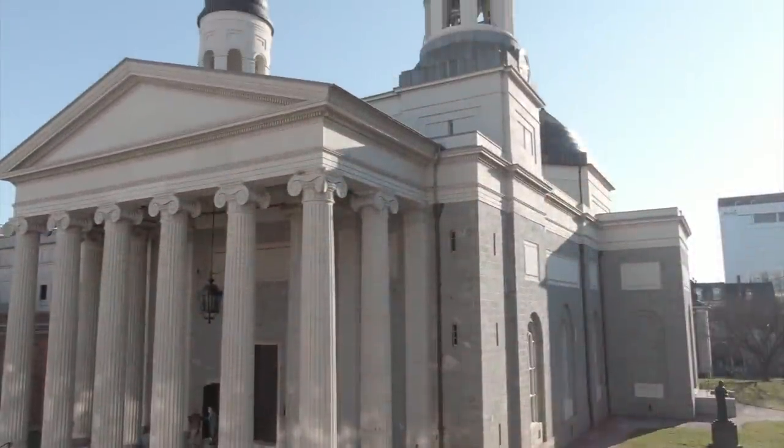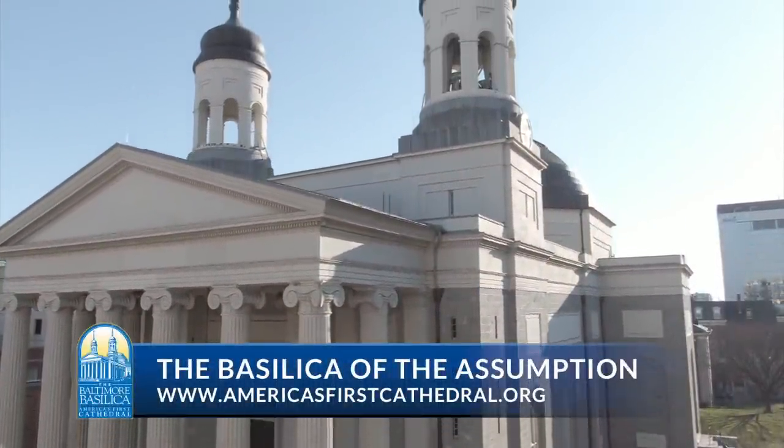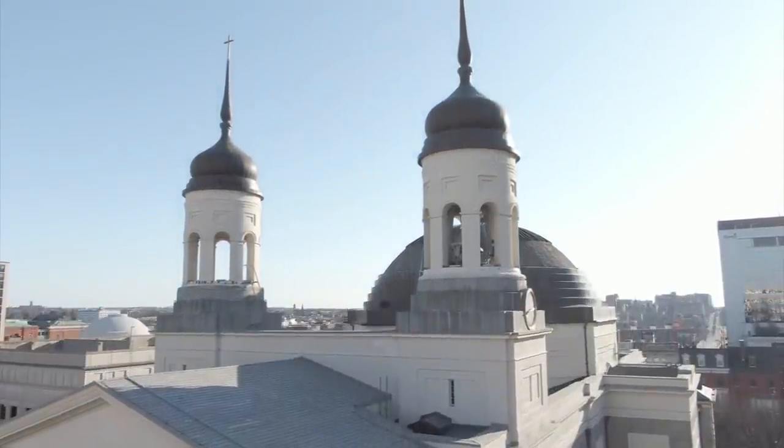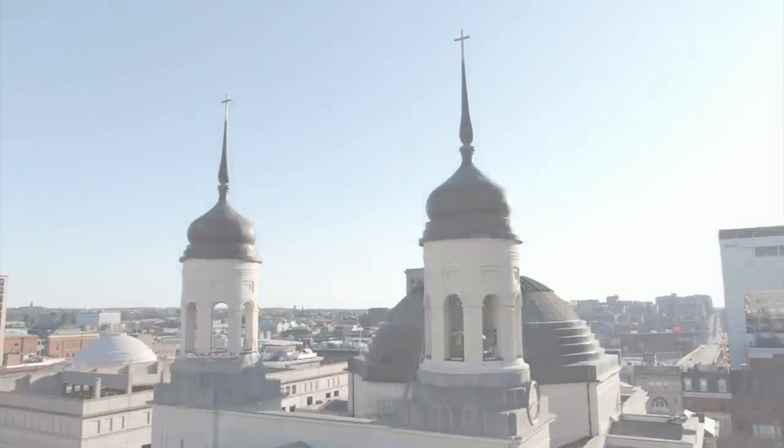In keeping with its roots as a neighborhood parish, the Basilica is open to the public during daytime hours. Celebrate this momentous 200th anniversary with a visit to one of America's most historic and spiritual buildings, right here in the heart of Baltimore.